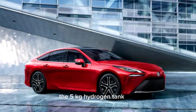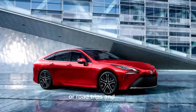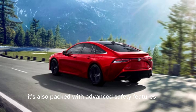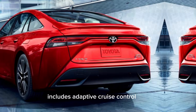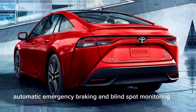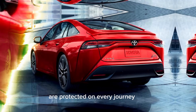The Toyota Mirai doesn't just excel in performance and luxury — it's also packed with advanced safety features. The Toyota Safety Sense 2.5 suite includes adaptive cruise control, lane-keeping assist, automatic emergency braking, and blind spot monitoring, ensuring that you and your passengers are protected on every journey.